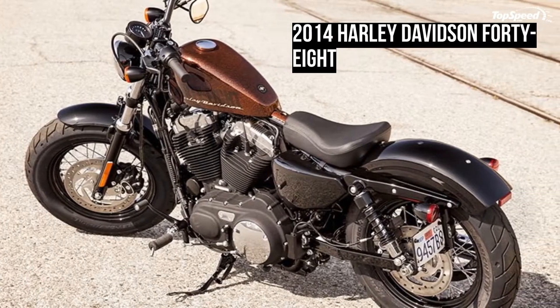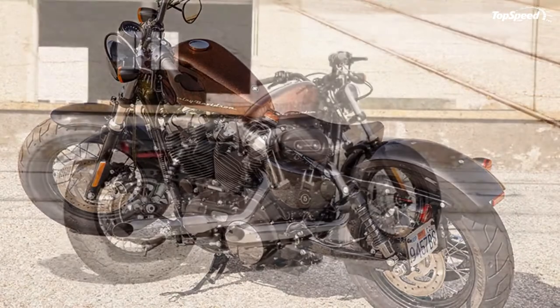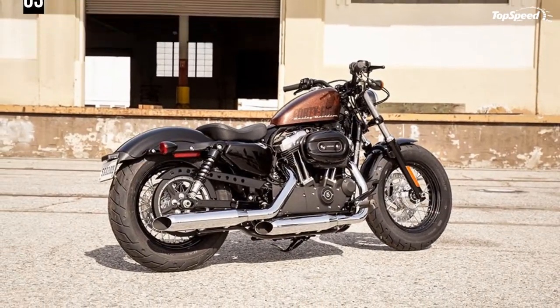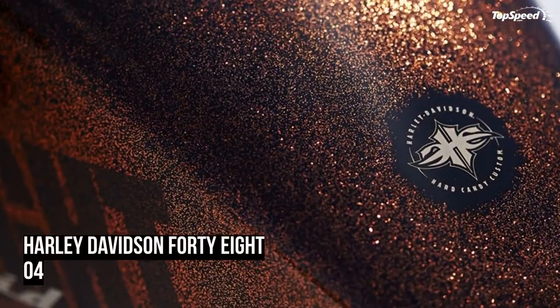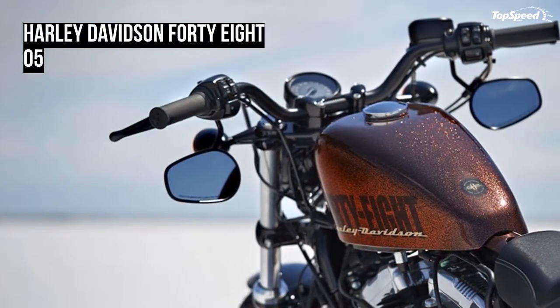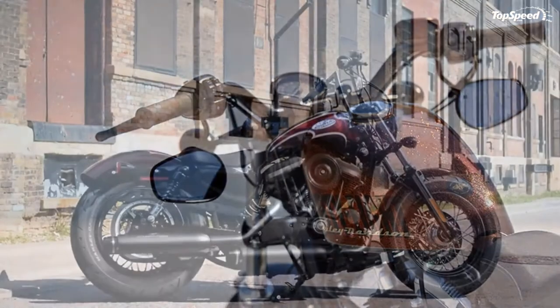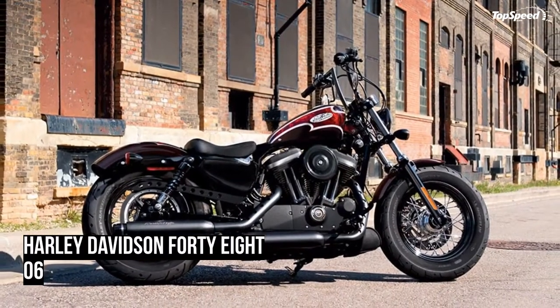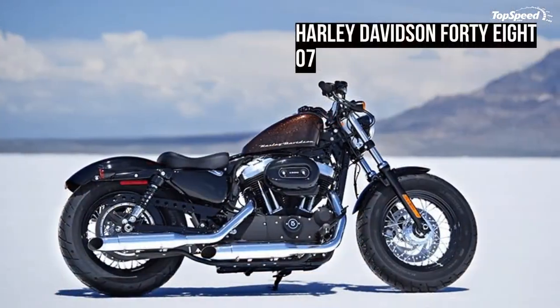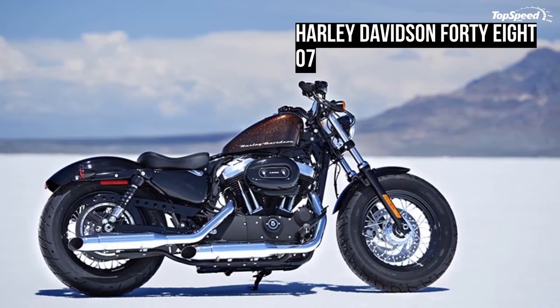Meet the new 2014 Harley-Davidson 48. Compared to the previous generation, the new version gained a new color, stronger brakes, and more comfortable hand controls. The biggest improvement is represented by the new closed-loop exhaust system, which enhances the engine's performance and makes it more environmentally friendly.